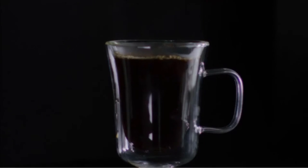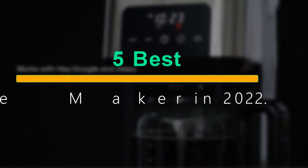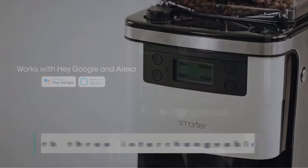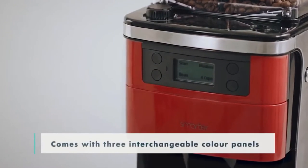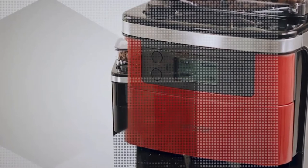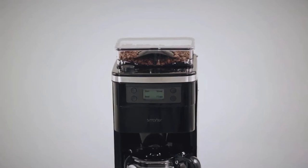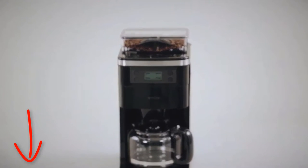Welcome to our new episode. In this episode we cover the 5 Best Smart Wi-Fi Coffeemakers in 2022. I made this list based on my personal opinion, and I tried to list them based on their price, quality, durability, and more. If you want to see the price and find out more information about these products, you can check out the links down in the description. Let's start the video.